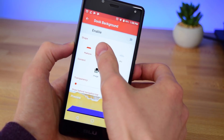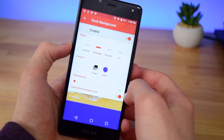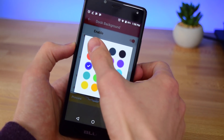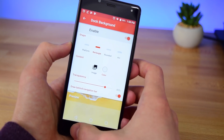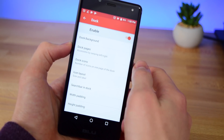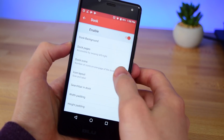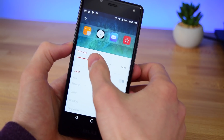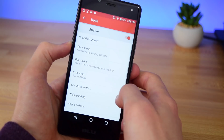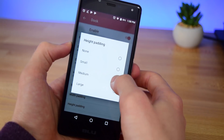Once you've done that go back — you're done with desktop. Go into dock, and from here we need to change the dock background to be a rectangle. You also want to set it to draw behind the navigation bar and set the transparency to around 80 percent. Set the color to white — that's what's going to give you that iOS look. Then change dock icons to four, because that's how many there are on iOS, and change the icon layout to 115 percent to match our desktop icons. Set the width padding to large and the height padding to medium.